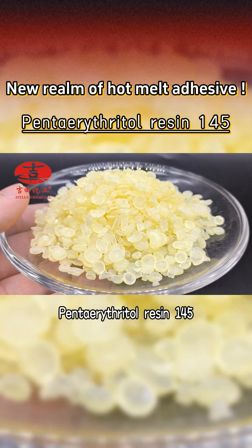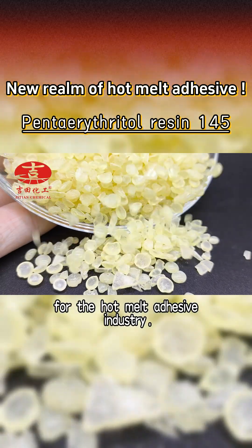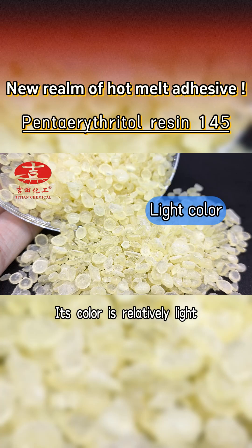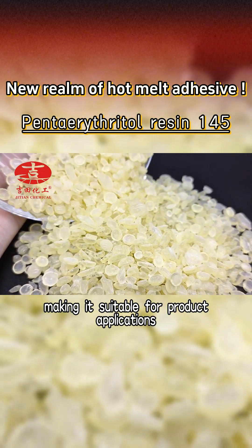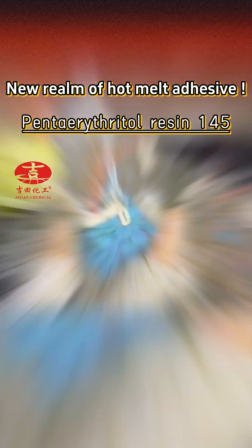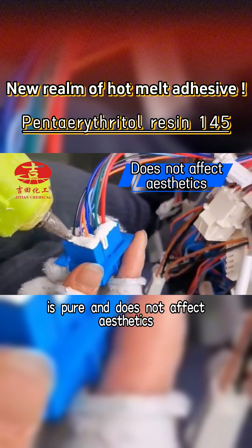Pantor Threatal Resin 145. This is a carefully designed rosin for the hot melt adhesive industry. Its color is relatively light, making it suitable for product applications with strict requirements for appearance and color. This can ensure that the final product color is pure and does not affect aesthetics.